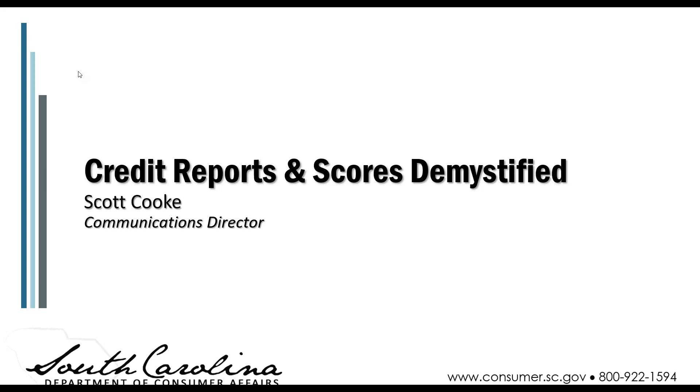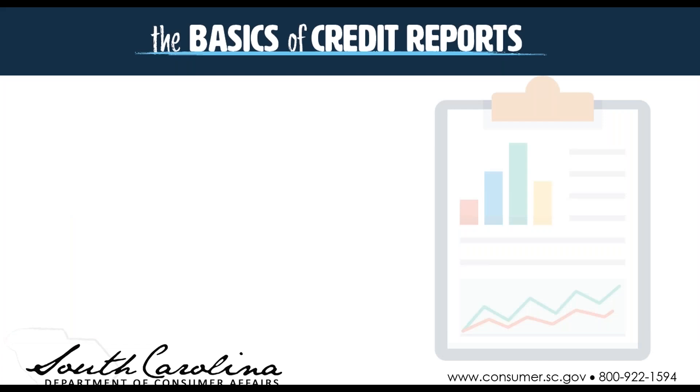Hello, thanks for joining us today for our Wednesday webinar, Credit Reports and Scores Demystified. Today we'll be talking about credit reports, how they're used, how you can get them, why you should check them, and also go into a little bit about your credit scores, how they're made up and how they're determined. So the basics of credit reports and scores.